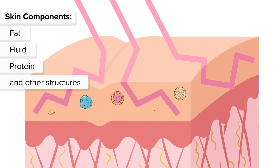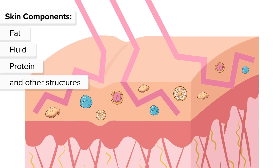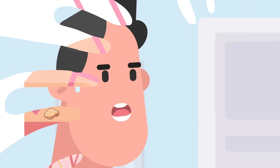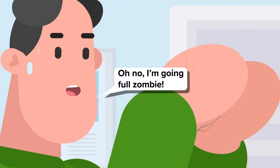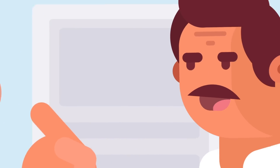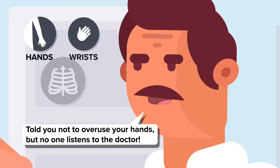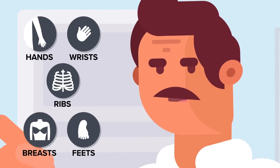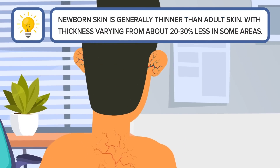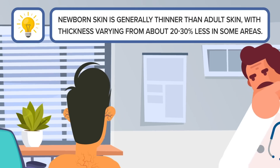Skin is made up of different materials packed together — fat, fluid, protein, and other structures. Each has a different refractive index, so the light scatters in all directions and doesn't get through. There are a few exceptions to the rule, as you might notice if you glance at the top of your hand and spot some veins. For a lot of people, veins show up where your skin is the thinnest — hands, wrists, ribs, breasts, and the top of your feet. Some people have translucent skin, which isn't fully see-through, but allows you to see a lot more veins, and in rare cases even tendons inside the skin.